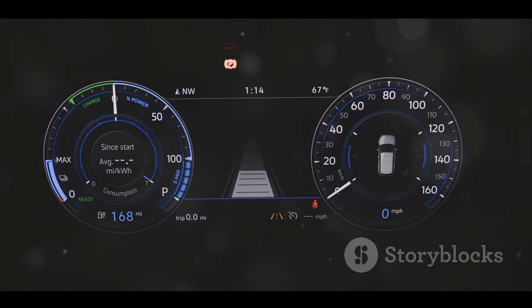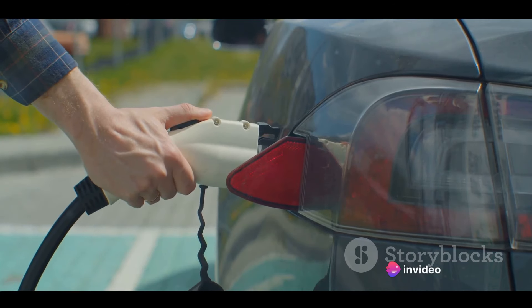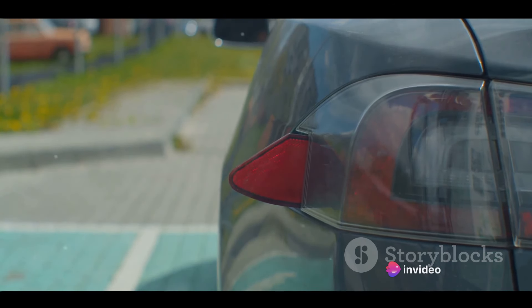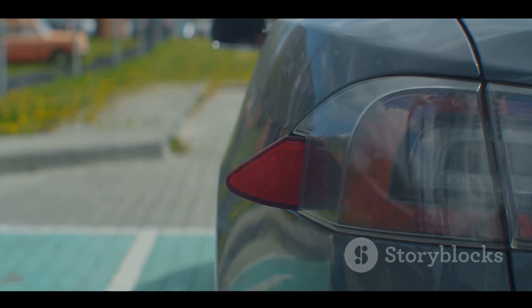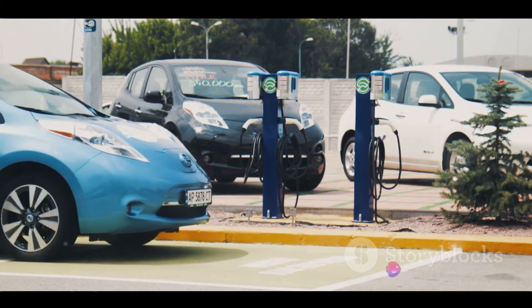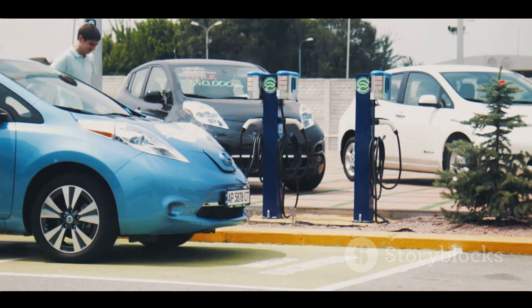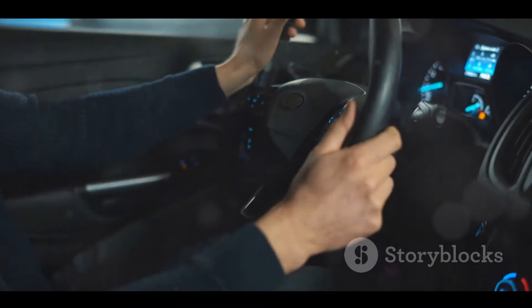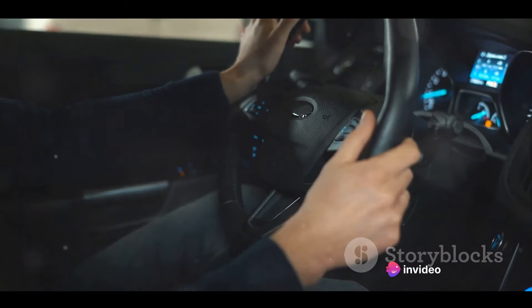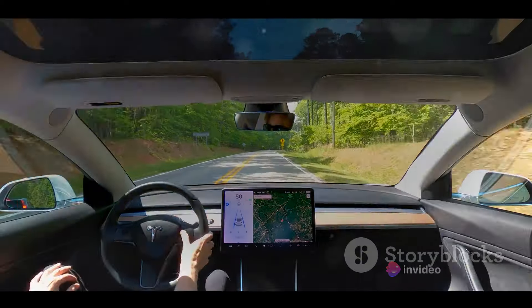And then there's the charging infrastructure, or rather, the lack of it. While Tata is working hard to expand its charging network across the country, it is not quite there yet. Many cities and towns still lack sufficient charging stations. This can make owning an electric vehicle quite inconvenient, especially if you're living in remote areas or planning a long road trip. Furthermore, the Nexon EV's regenerative braking system, while efficient in city driving, can feel a bit aggressive for some drivers. It might take a while to get used to this feature, especially for those transitioning from a conventional vehicle.